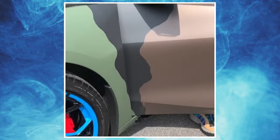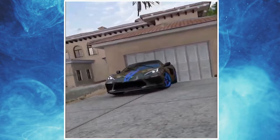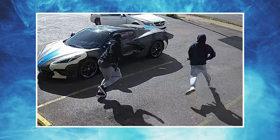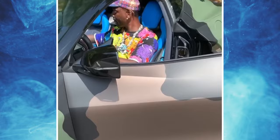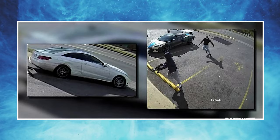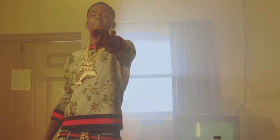The Corvette C8 was probably Young Dolph's favorite car — a beautiful sports car wrapped completely in his signature camo, starting at around $70,000. Unfortunately, this was also the car involved in his fatal shooting. He had driven to a nearby bakery to pick up cookies for his mother, and as he was about to get back in his car, he was shot by two men in a white Mercedes, killing him. He never truly left his hood, wanting to represent his roots. Young Dolph is a once-in-a-lifetime rapper, and we will all miss him and his incredible taste in cars dearly.